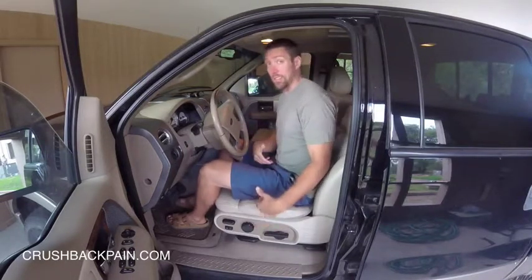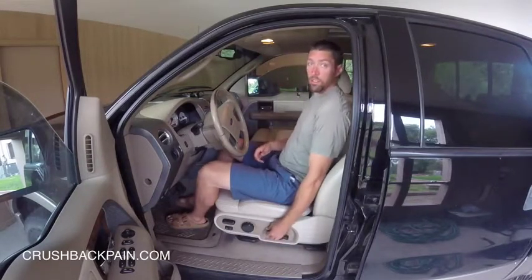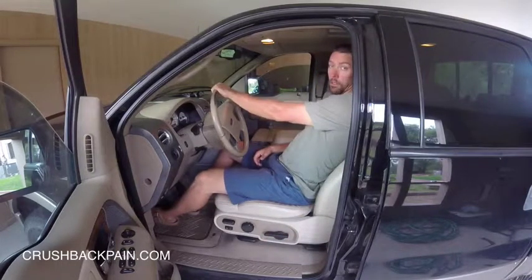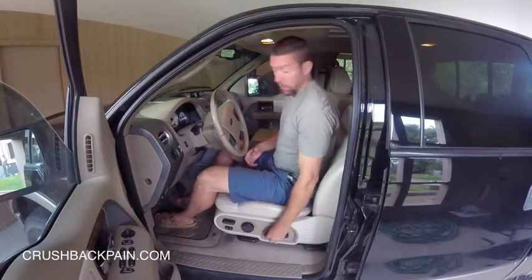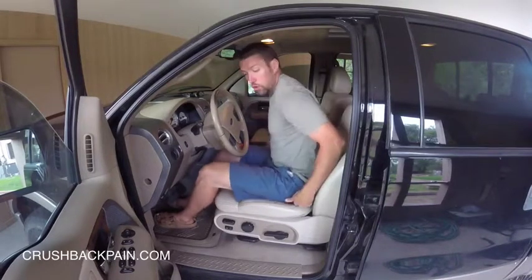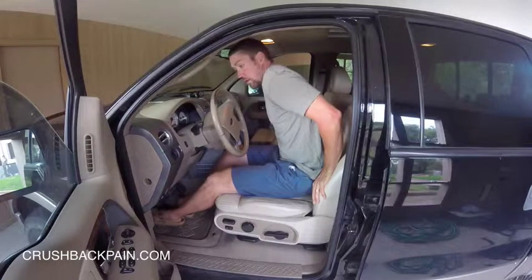This is about as good as I can get in this particular seat. I could move the back part of the seat back even more, but then I start getting to where I'm way back. That's fine if that's how you like to ride — I like to be a little more upright. So another option: you can get a pillow and put it underneath your body so it raises you up a bit, so you're more upright rather than falling back into the seat.